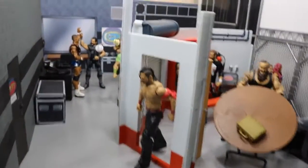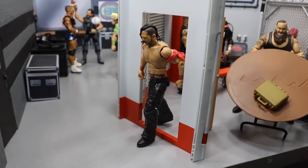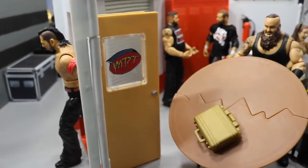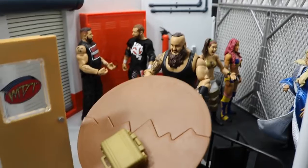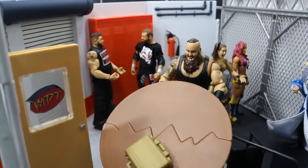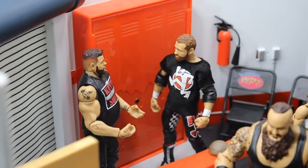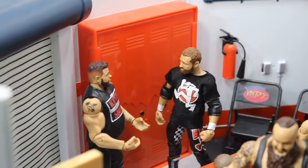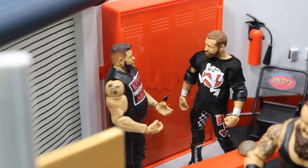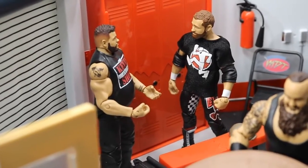We will start down here at the locker room. Exiting the door right here we have the Artist, Shinsuke Nakamura. If you go through the door you enter the official MDT locker room, and you will see Braun Strowman flipping this table over in mid-action — this chair is already flipped over. If we look right beyond Braun, you will see Sami Zayn and Kevin Owens talking about their WWE Championship match at the Royal Rumble versus AJ Styles.